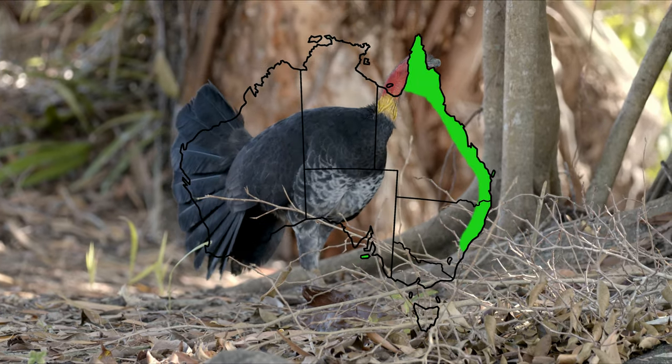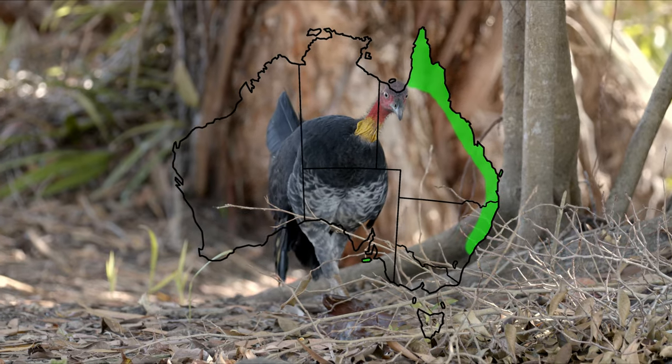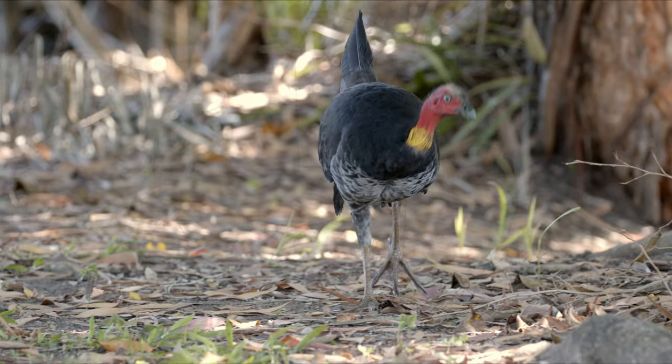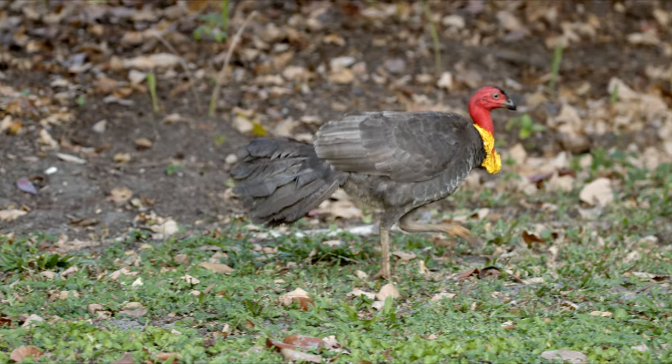And they're pretty common too. You'll see them in different sorts of forests, shrubland, even down at the local parks and stuff. Some of them run away from people and some of them will just pretend that you don't exist and they'll walk right on past you.